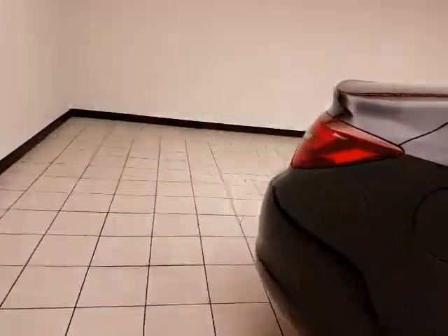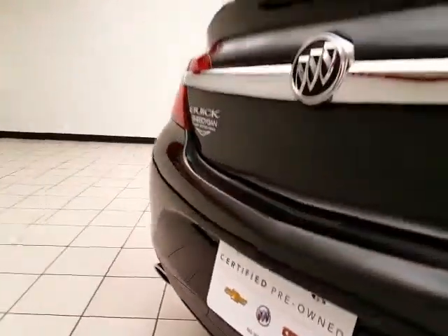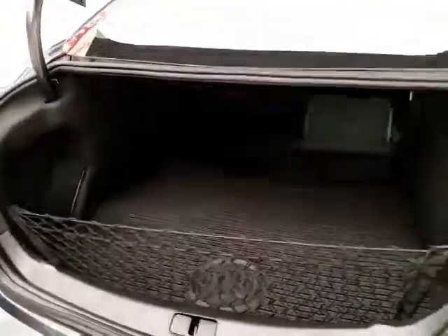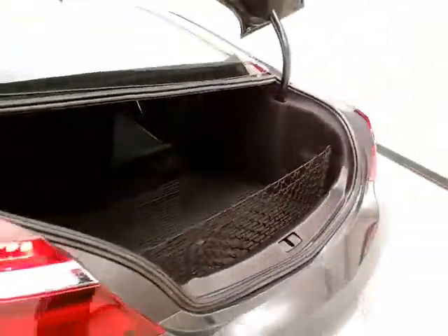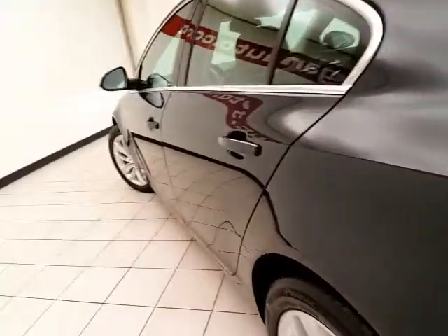The split seat back folds down to accommodate longer cargo items. There's a backup camera for additional safety. The trunk has a nice wide opening that makes it easy to get things in and out, plus a removable cargo net perfect for keeping smaller items secure. Very clean — no dents or dings in the bottom.